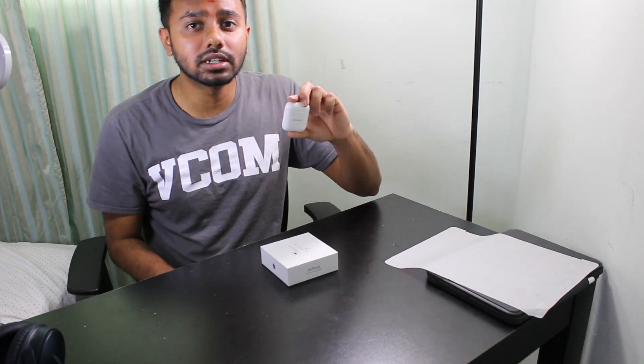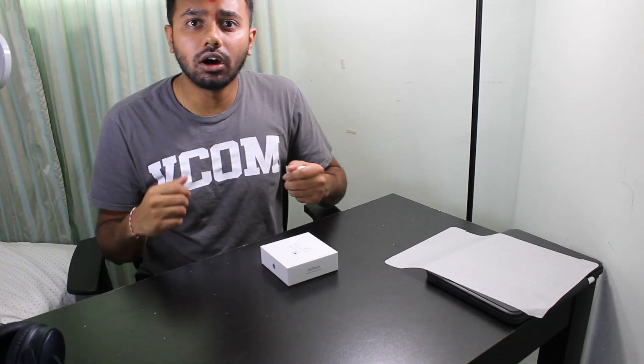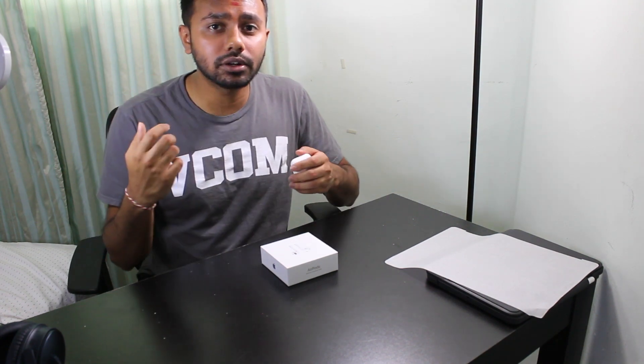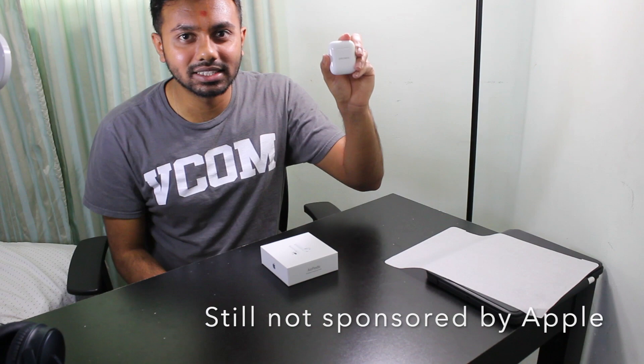With online meetings being so common right now, you will be doing a lot more online lectures, online projects, and Zoom meetings, so these will come in really handy. It's so easy to connect — as soon as you open one and put it in your ear, it's automatically connected to all your devices. Highly recommended.